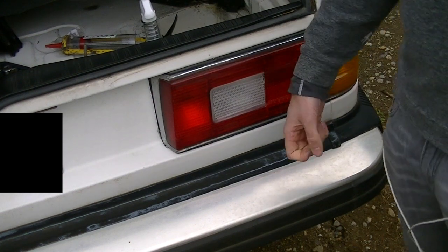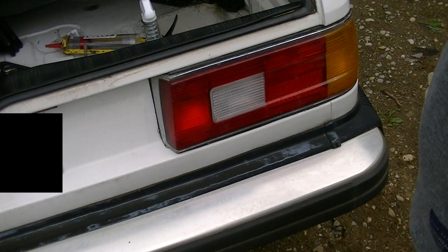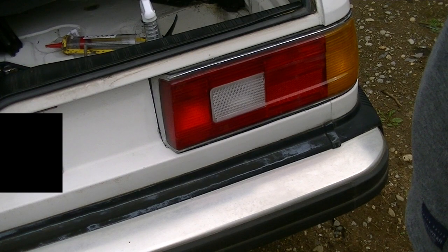And there you go. That's the easy way to reseal your taillight, and it will be completely waterproof probably for the lifetime you own the car. It's cheap — odds are you already have a tube of silicone in your basement, and it'll completely solve the problem.